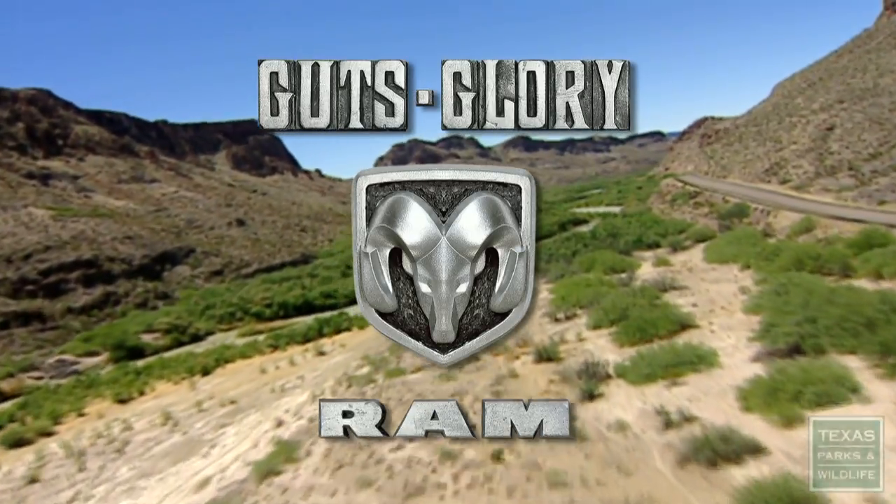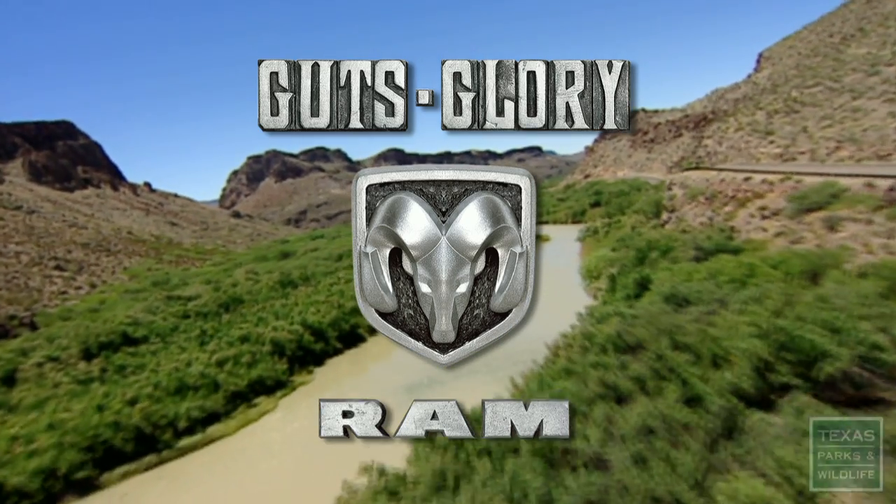Additional funding provided by Ram Trucks. Guts. Glory. Ram.